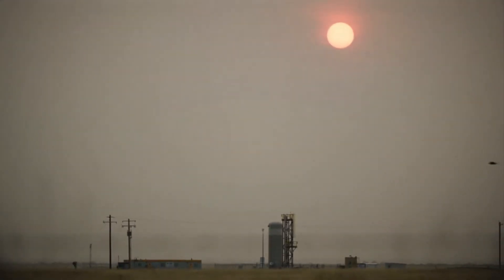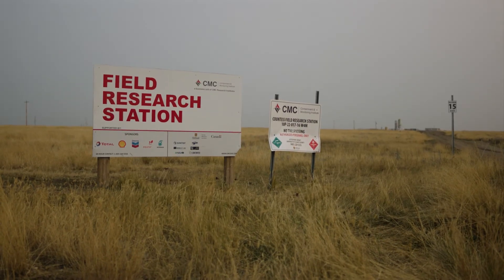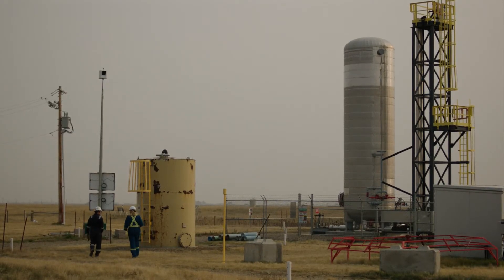My name's Thomas MacArthur. I'm Director of Field Operations for CUVA Systems. My name is Monica Cipolla. I'm with CUVA Systems, and I'm the Director of Business Development. Today we're here at the Field Research Station near Brooks, Alberta, part of CMC Research Institute.